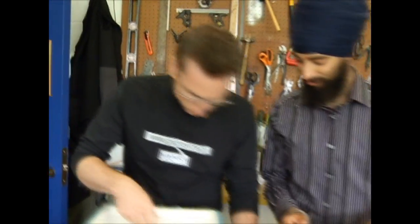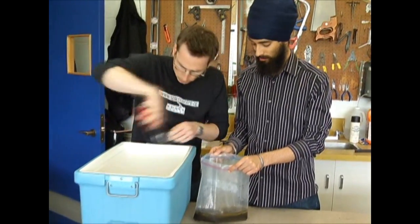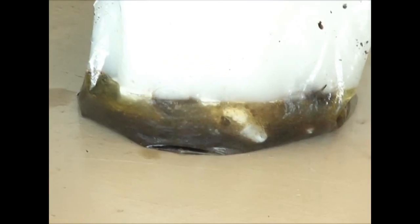We need a little bit of this dry ice, which is very, very cold. Should I put in a few pieces here? There. It's really starting to bubble up, isn't it?